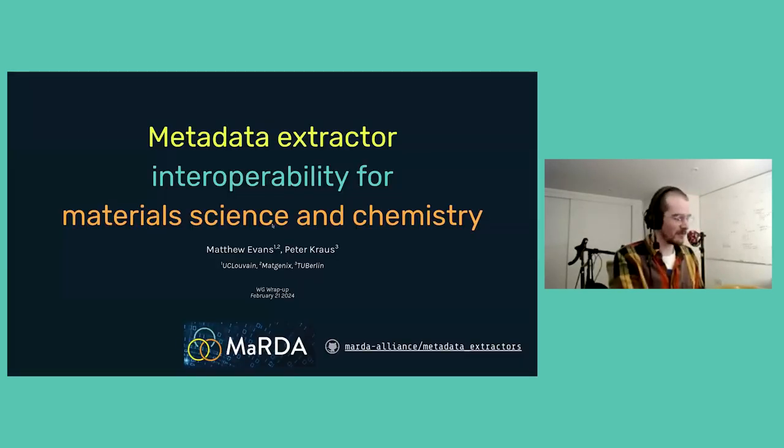I believe I've got five minutes, so I'm probably going to speak at a million miles an hour, but hopefully I can get some of this across. I'm going to talk about the Metadata Extractor Interoperability for Material Science and Chemistry working group that we've been running for a little over 13 to 14 months now. This work was mostly led by myself and Peter Krauss at TU Berlin, but we had many people contributing, including David Elbert. This was really quite a big team effort.